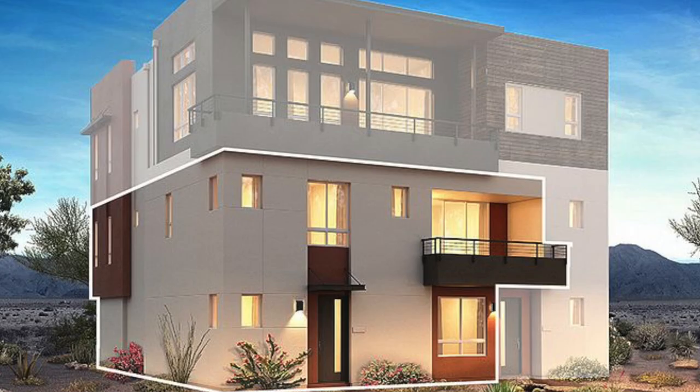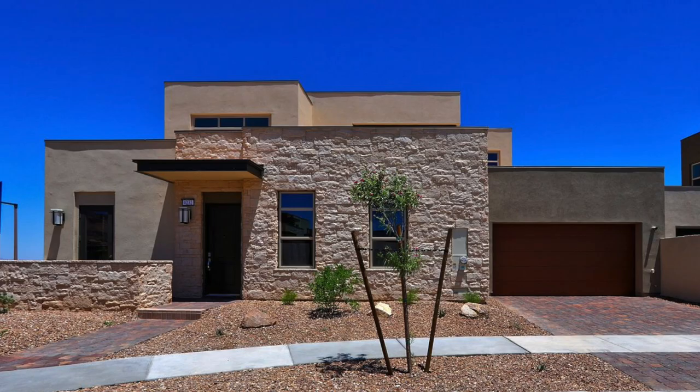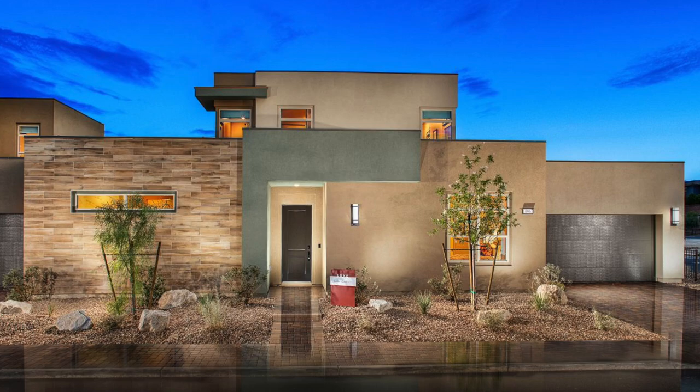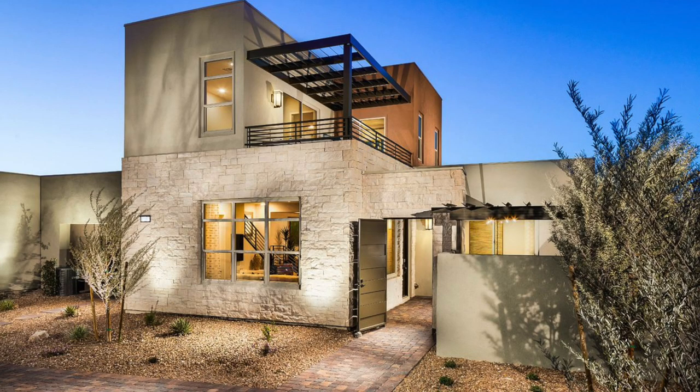Trilogy Summerlin features three unique collections offering single-level and multi-level floor plan options ranging from 1,538 to 2,915 square feet. The spacious floor plans feature all main living spaces on a single level, and every home will have its own garage. Once completed, there will be a total of 354 attached homes in this community.